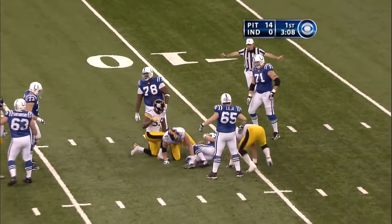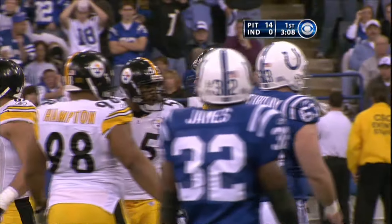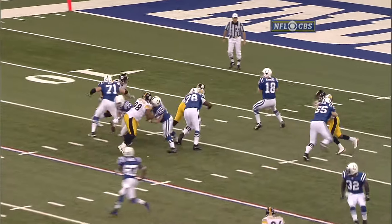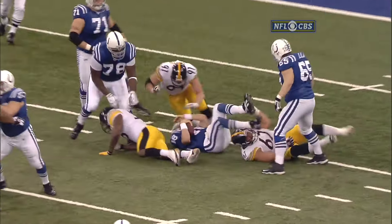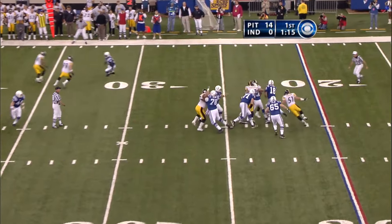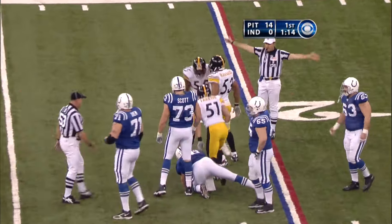Down he goes at the 11-yard line. The first sack goes to Kimo Von Olhofen — number 67 — who just gets to the inside of Tariq Glenn, the left tackle. The guard came out. Here comes the pressure, and Manning is slugged from behind by James Farrior.